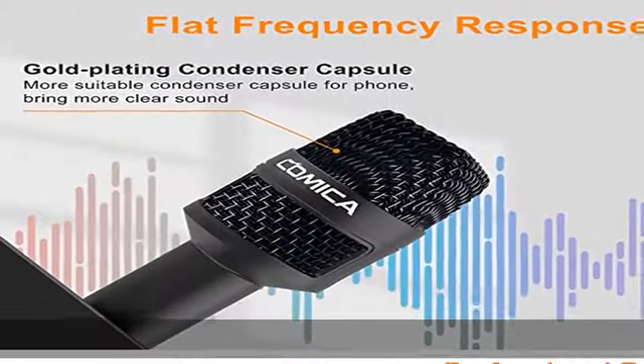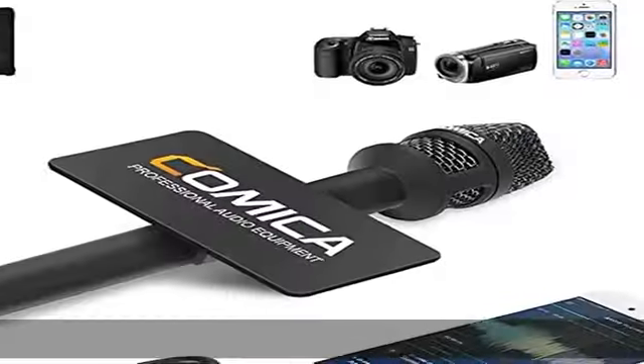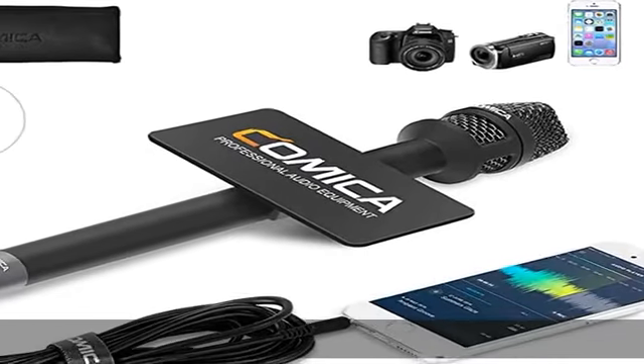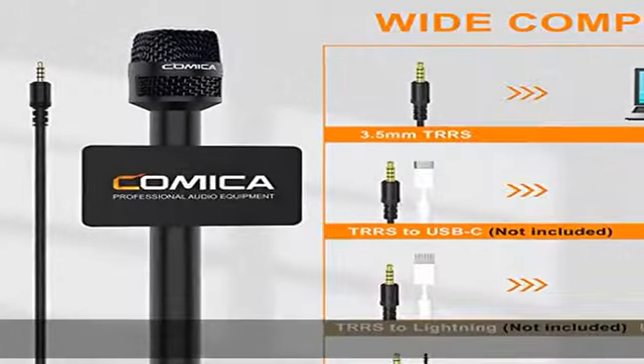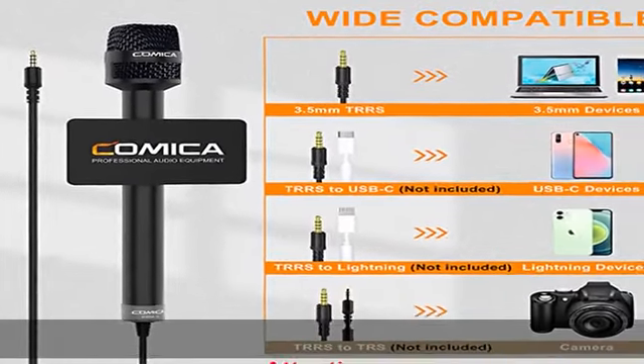This condenser handheld mic has a frequency response of 60 Hz to 20 kHz, which can maximize the clarity of the sound. It can be used for hosting events, speeches, interviews, recording, and other related purposes.